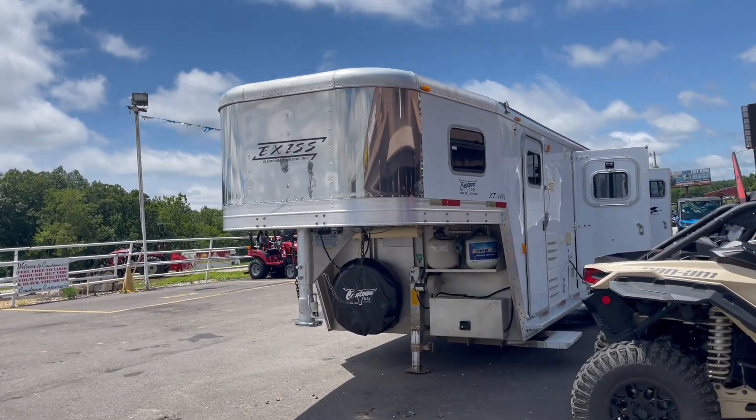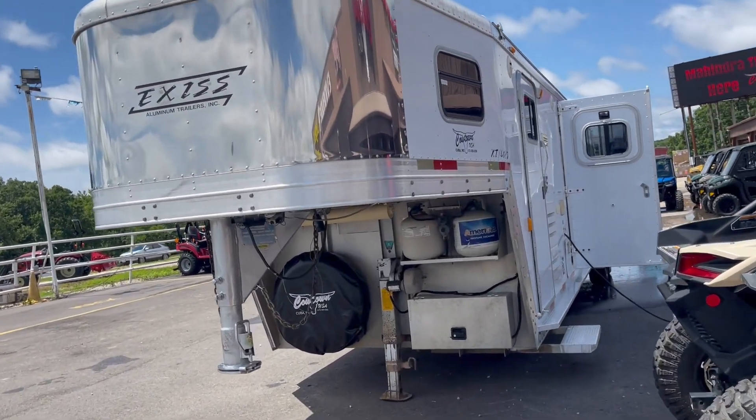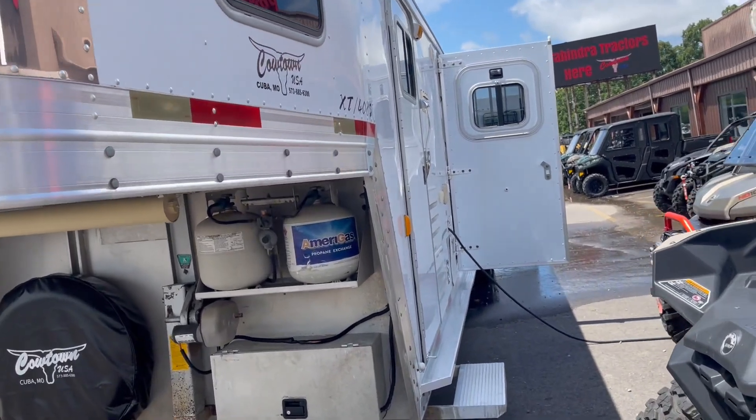Hi guys, Rick Daywith with an all aluminum full horse trailer. Full horse, it's got an eight foot short wall.